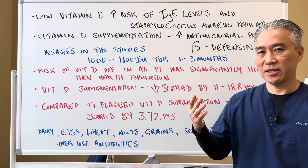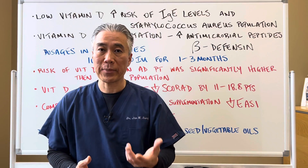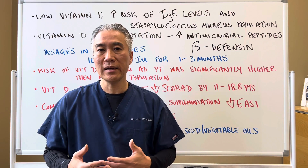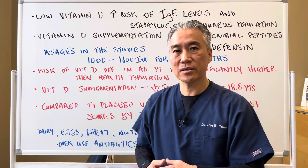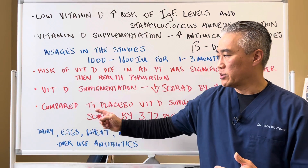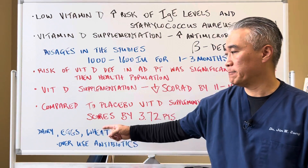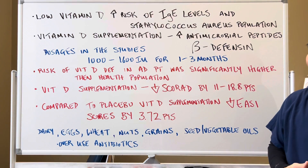With proper testing, you could use higher dosages to bring vitamin D to an optimal level, and you wonder if higher levels could produce even better outcomes for atopic dermatitis. When looking at atopic dermatitis, you can't ignore foods. Dairy can be a big trigger — even baby formula — though fermented dairy tends to cause fewer problems. Eggs, wheat, nuts, all grains, seeds, and vegetable oils can also be problematic.